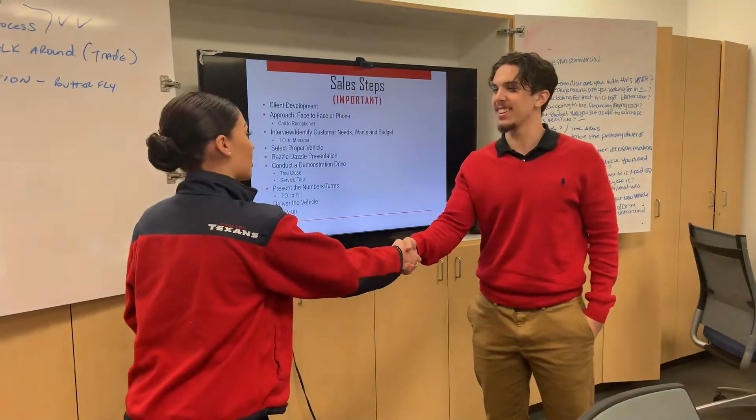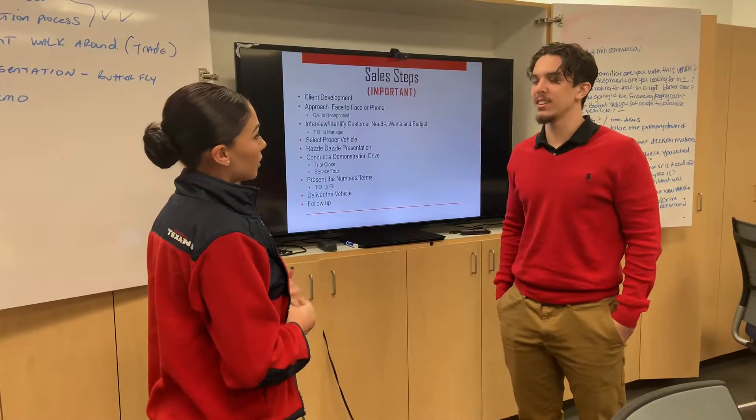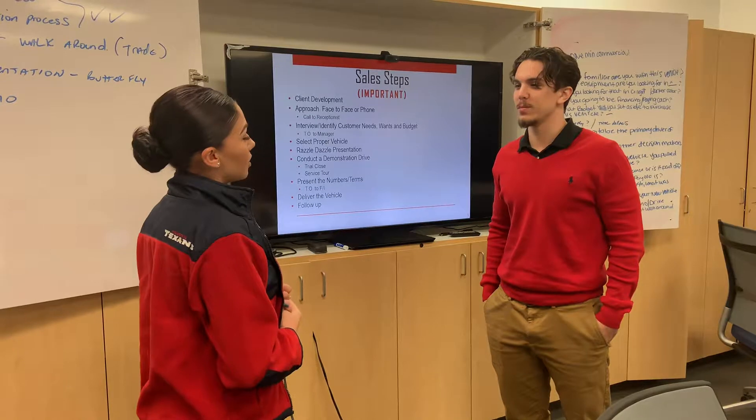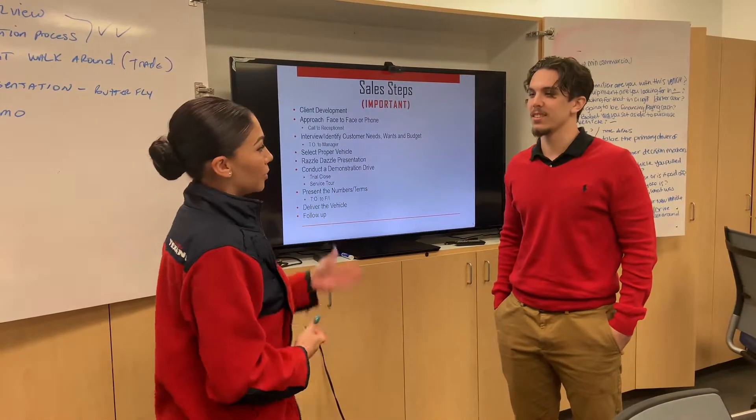Hi, welcome to Classic Chevrolet. I'm Alyssa Newell. Brandon. Hi, Brandon. Welcome to Classic Chevrolet. Are you here to see anyone in particular? No, ma'am. Okay, awesome. How may I be of service to you? I was looking to get a Camaro. Camaro? Awesome. I have wonderful information on the Camaro. Please follow me.